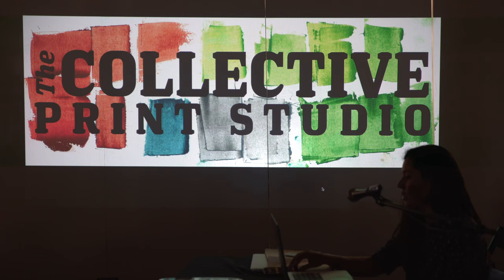That's where the Collective Print Studio began. It has had several iterations since — garages, houses, we've had some warehouse space. And now we're back to a home studio.